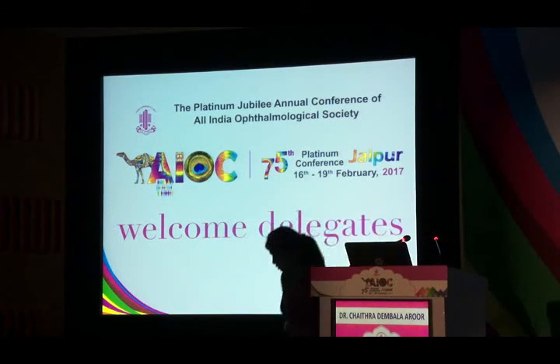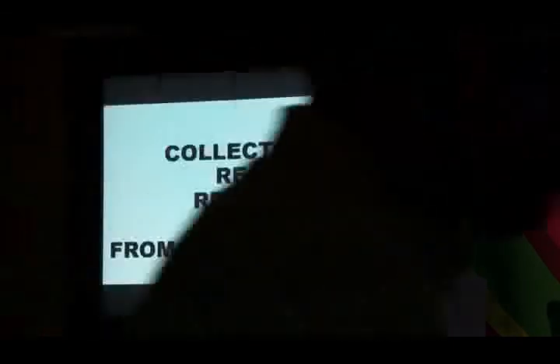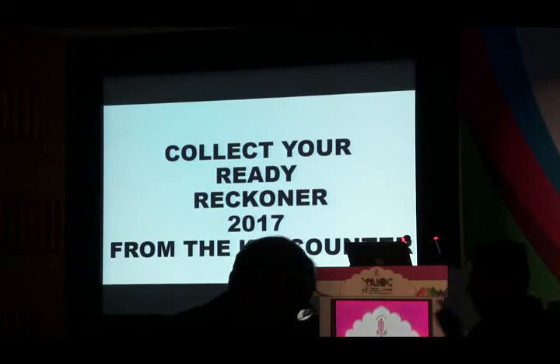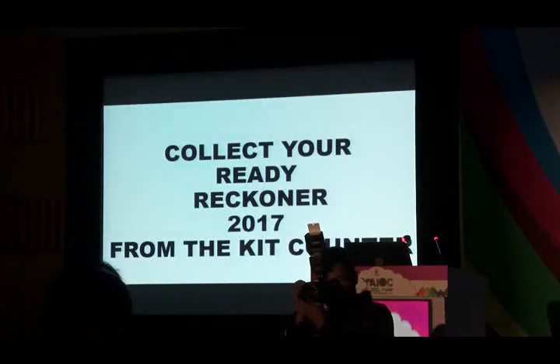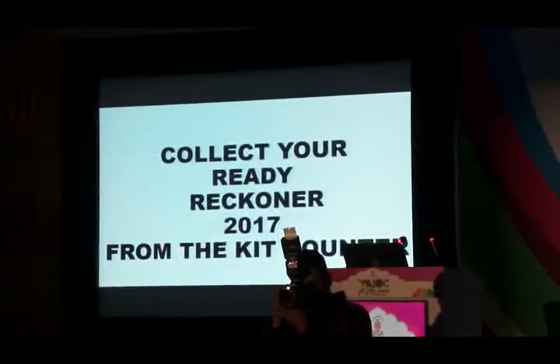In the interest of time we'll take two or three quick questions for any of the speakers on any of the conditions — transient visual obscurations, headache, or other topics. I thank all the co-speakers and Dr. Prem Subramaniam for his keynote address, and I thank all the audience for attending this course.